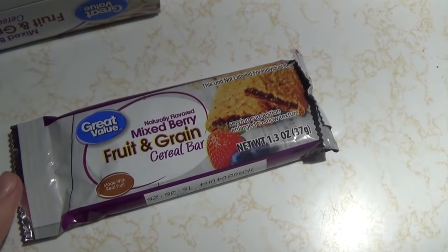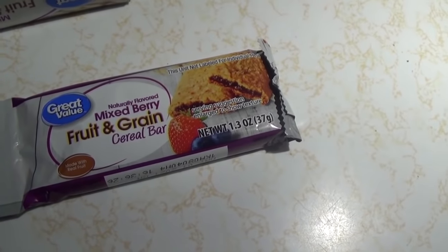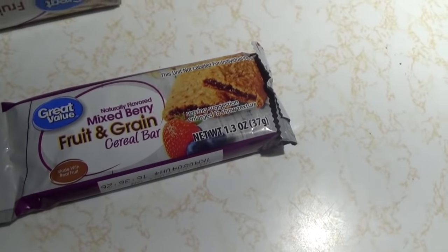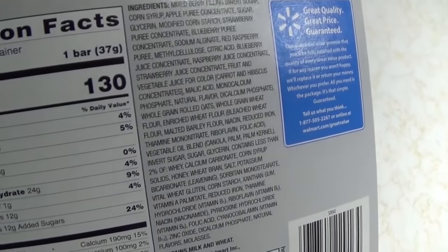For a snack between lunch and dinner on day six, I'm having one of these fruit and grain cereal bars — that is 130 calories.